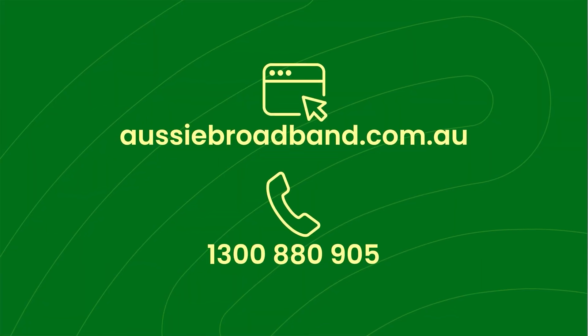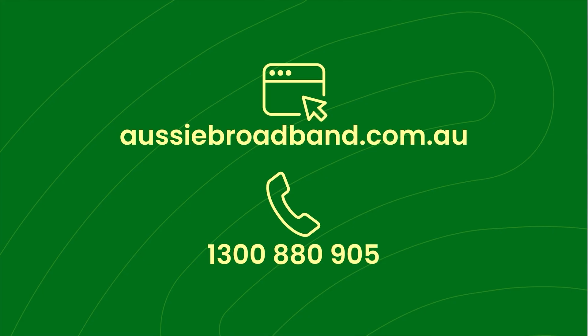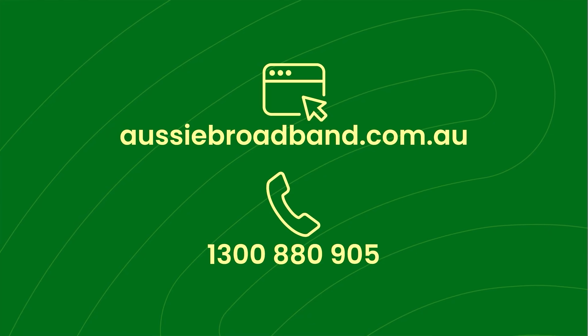Got some unanswered questions? We're here to help. Check our website for more info and to speak to our live chat team, or phone us on the number below. We can't wait for you to enjoy the full fibre experience. Bye for now.